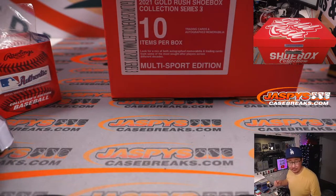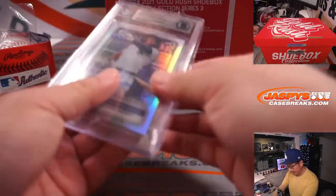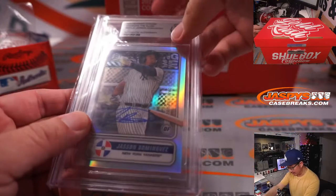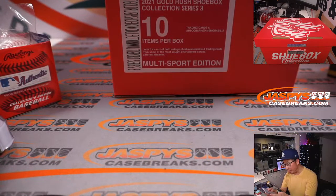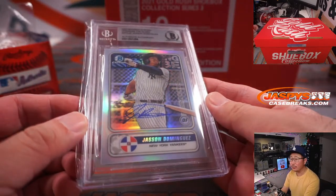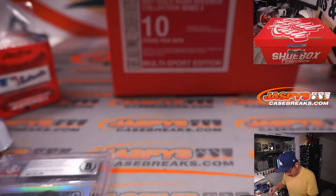Let's get that typed in. We have a Jason Dominguez, 2020 — this is an authentic autograph from 2020 Bowman Chrome, spanning the globe auto. He's supposed to be pretty good.